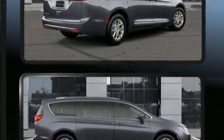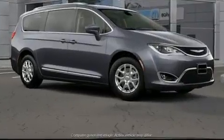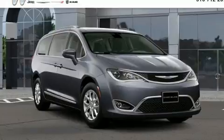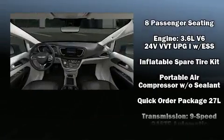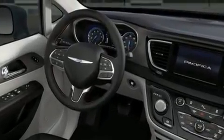Chrysler ensures the safety and security of its passengers with equipment such as dual front impact airbags, front and side impact airbags, traction control, brake assist, a security system, and four-wheel disc brakes with ABS. Electronic stability control ensures solid grip atop the road surface, no matter how challenging the driving conditions.